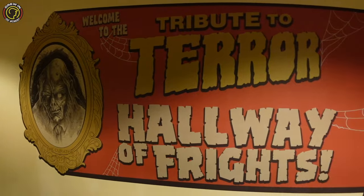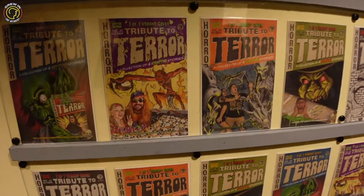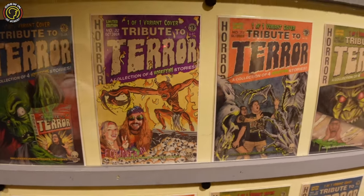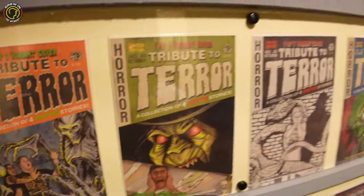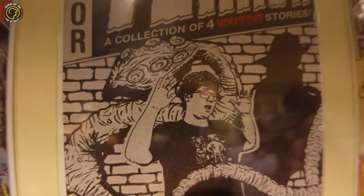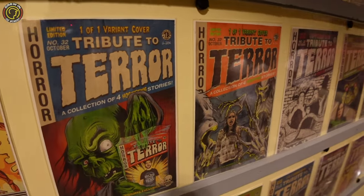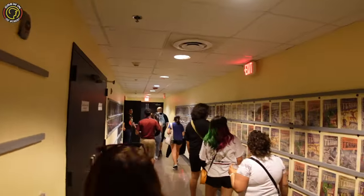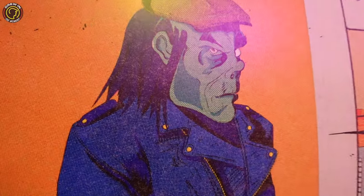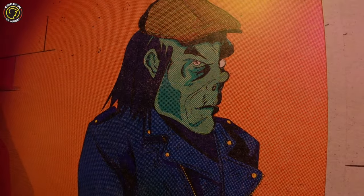We've left that room and now we're in the Tribute to Terror Hallway of Fright. Now this is where you can pay money to get your face on the wall on a comic book. This is too funny. One of these years we're going to have to do this. They're actually cool — they're very cool. And I guess they send them to you after the Tribute Store is done. But they've got a gigantic wall — I think everybody was into it this year. We're in the next room. Look at this guy — he's wearing my hat. Zombie in the Moment. I like it.